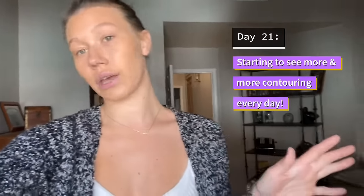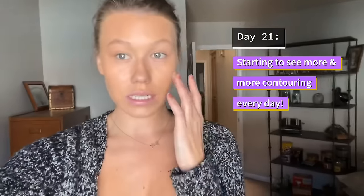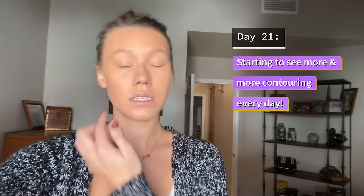Week three for my buccal fat removal procedure. As you can tell, there's a huge difference since the week one video, especially with the swelling going down. It's crazy to see that the contour is now slowly starting to come in, and to know that there are still weeks to go until I see the end results — which is crazy because I've already seen such a huge difference. I'm so excited to see the six-week results.